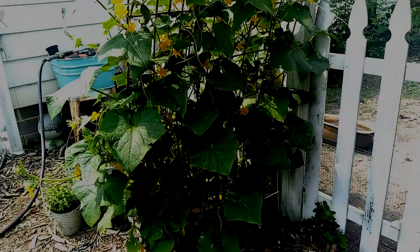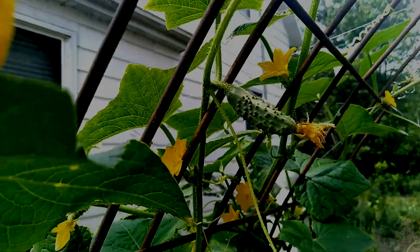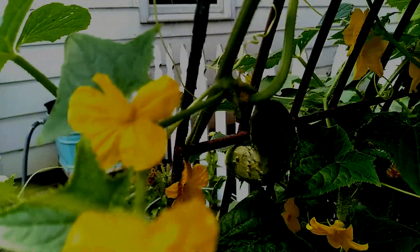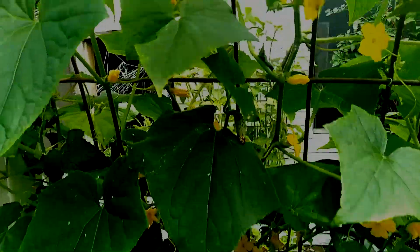I've already made two batches of bread and butter pickles. We've got little baby pickles everywhere — funny little pickles, baby baby pickles. So much fun.